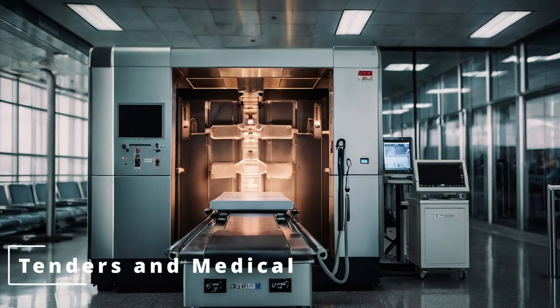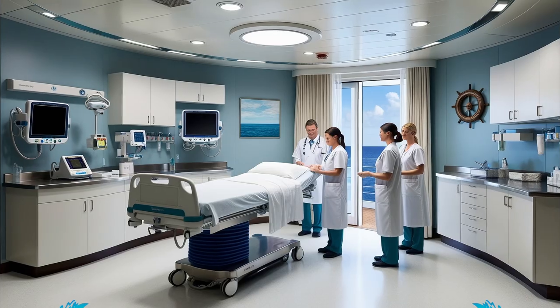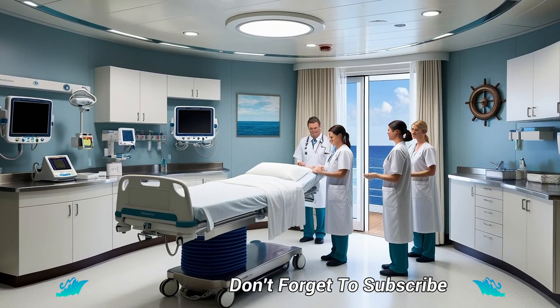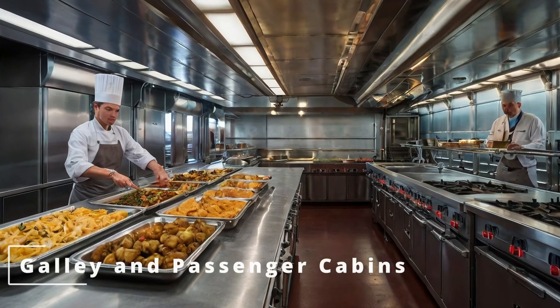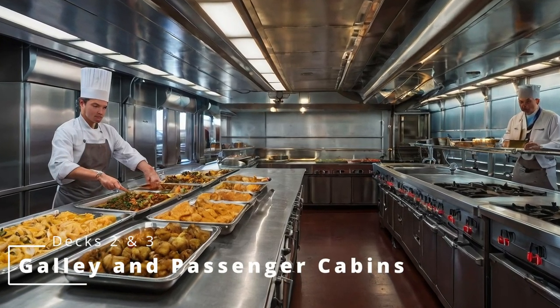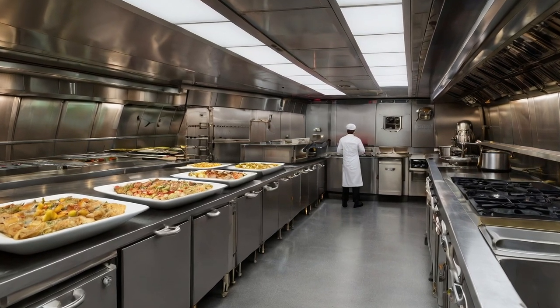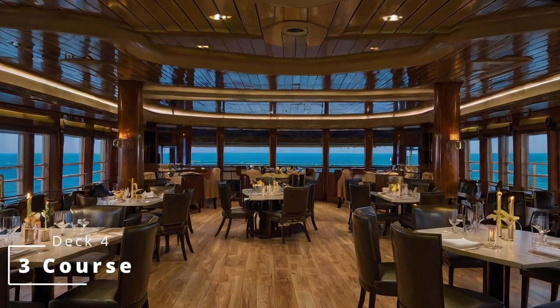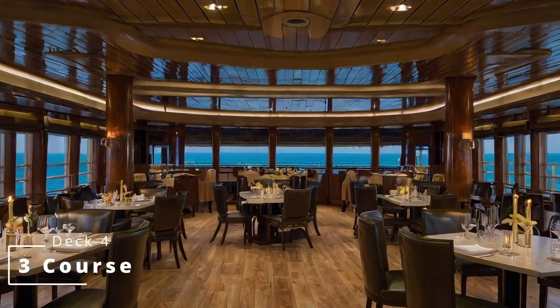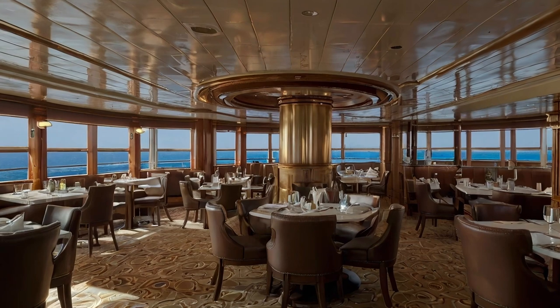Let's get the boring bits of the ship out of the way and start our tour on the lowest passenger accessible deck, deck 1. Here you will find the entries for the tenders and the medical center. Deck 2 and most of deck 3 have passenger cabins as well as the galley. Now onto deck 4, definitely more exciting than the previous decks, and at the aft of the deck we have the first level of the My Time Dining Restaurant, 3 Course.